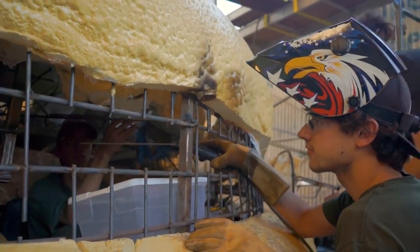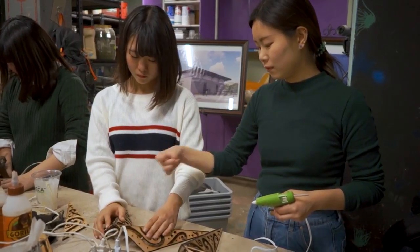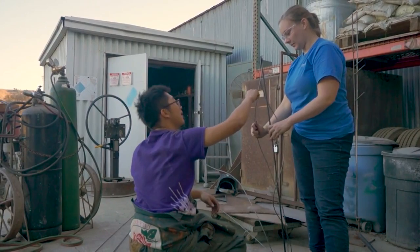The students working on this float come from many different backgrounds, whether it's their home life or their majors — what they're studying at the university right now. We have a variety of engineers including mechanical, industrial, and electrical, as well as kinesiology majors, ag majors, and business majors.